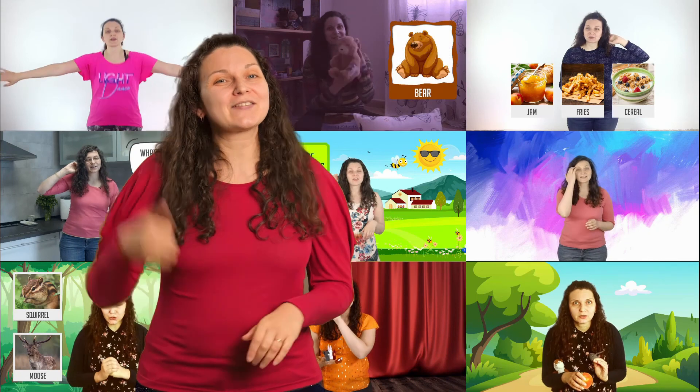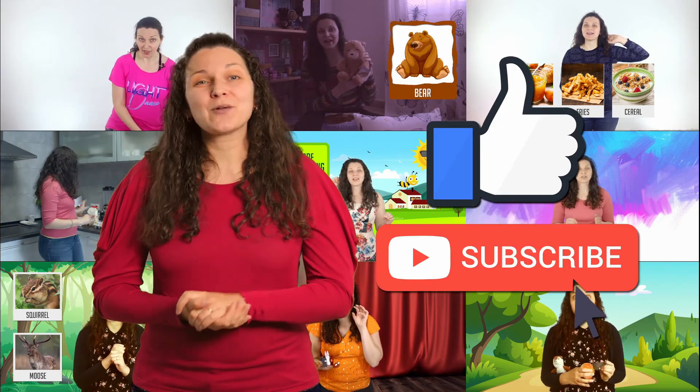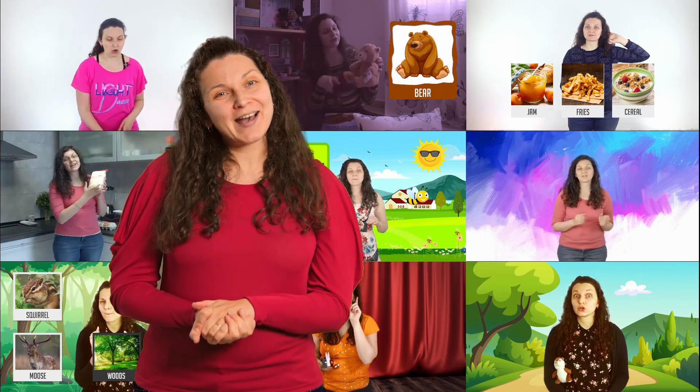Okay, next we are going to play another game that I know you enjoy particularly. It's called odd one out. If you enjoyed this video, give it a thumbs up and subscribe so you can come back and watch more videos later. Bye!